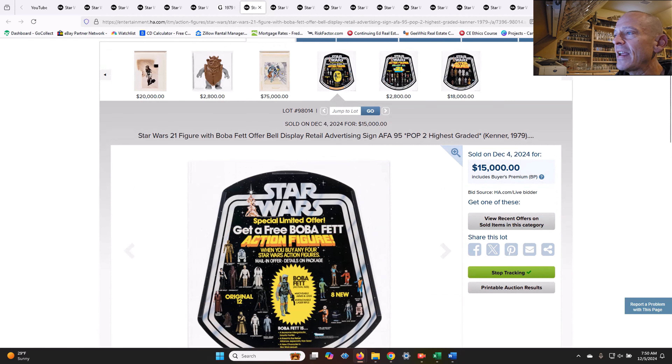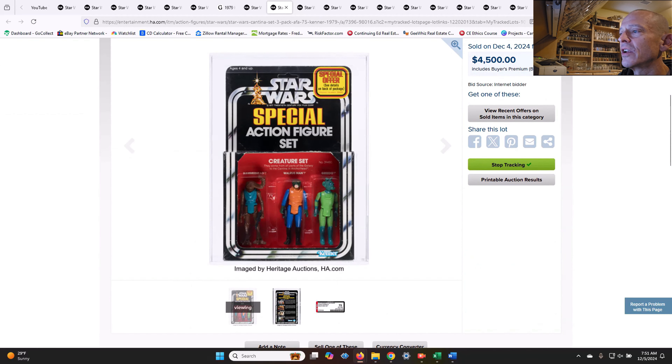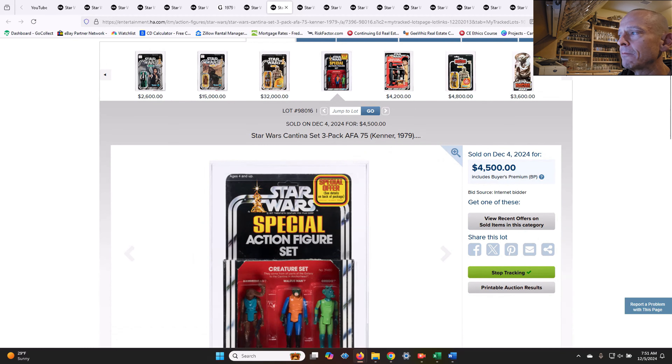This is an AFA 95 bell display, population two — one of two in a 95 grade. How beautiful is this? $15,000 on that one. This auction really included some incredible items. There was also a special offer three-pack special action figure set, AFA 75, with the special offer on top — that sold for $4,500, which is probably in line with market.